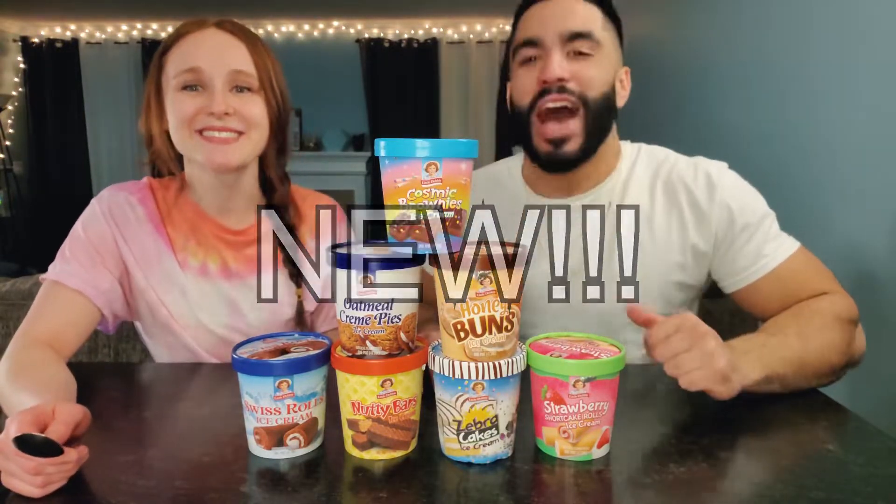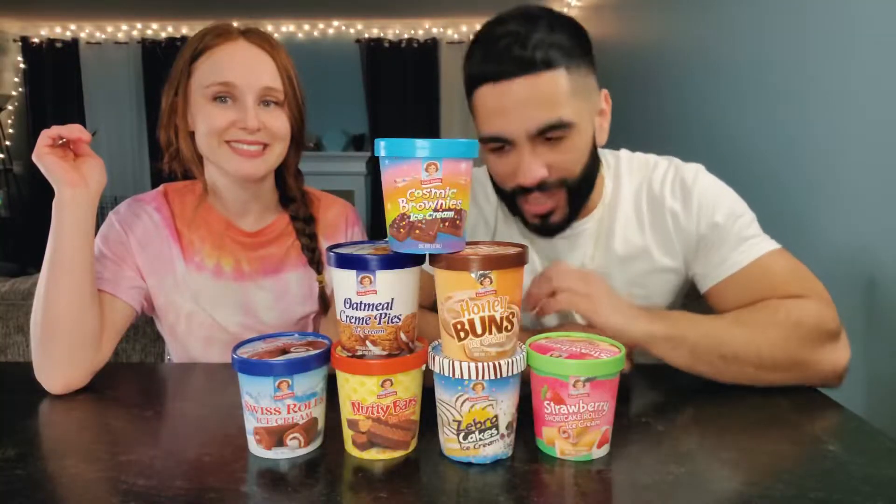Little Debbie came out with a whole bunch of new ice cream! Look at how many ice cream pints we have right in front of us. We got seven new pints of ice cream — of deliciousness!